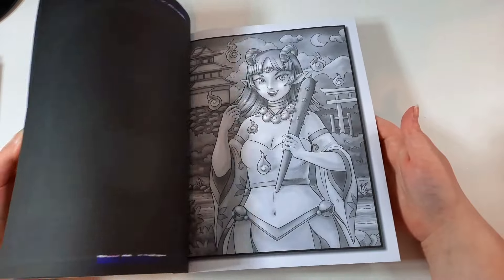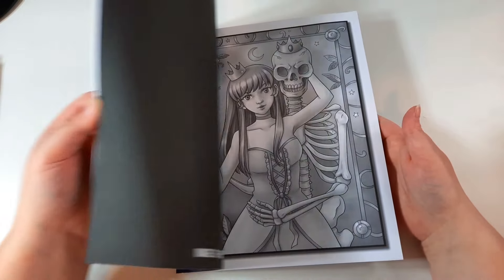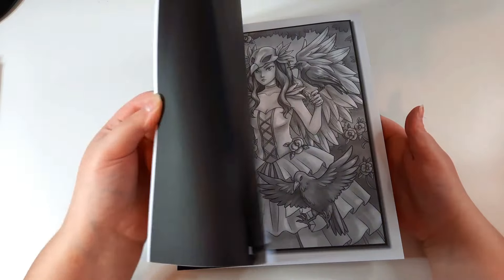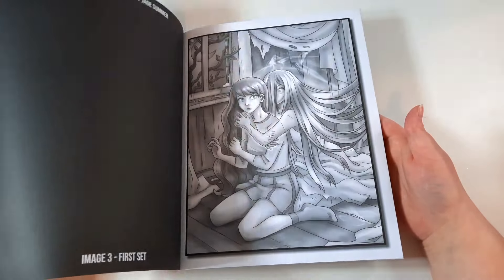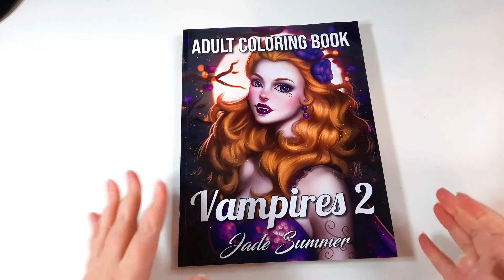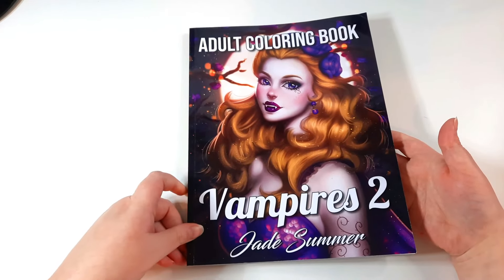Next I have Kawaii Horror by Jade Summer. I've done a few in this one as well and I really like this book. I need to colour at least one more in it this month. Then there's another Halloween-themed book I haven't coloured in much this month — Vampires 2.